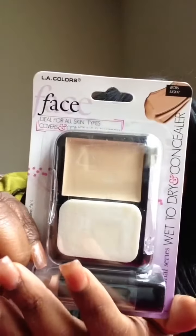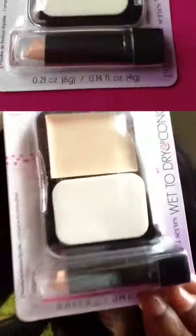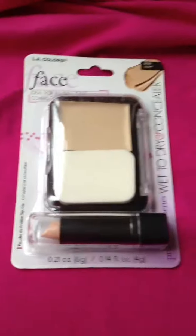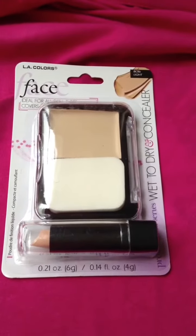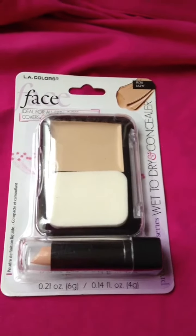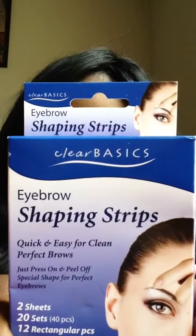So I'm really excited to try these. I will, of course, do a demo for you guys when I can, whenever I feel like using these. Once again, guys, we have the first item here. This was $2.50 from Family Dollar, and it is the LA Colors Wet to Dry Concealer as well as the normal stick concealer.